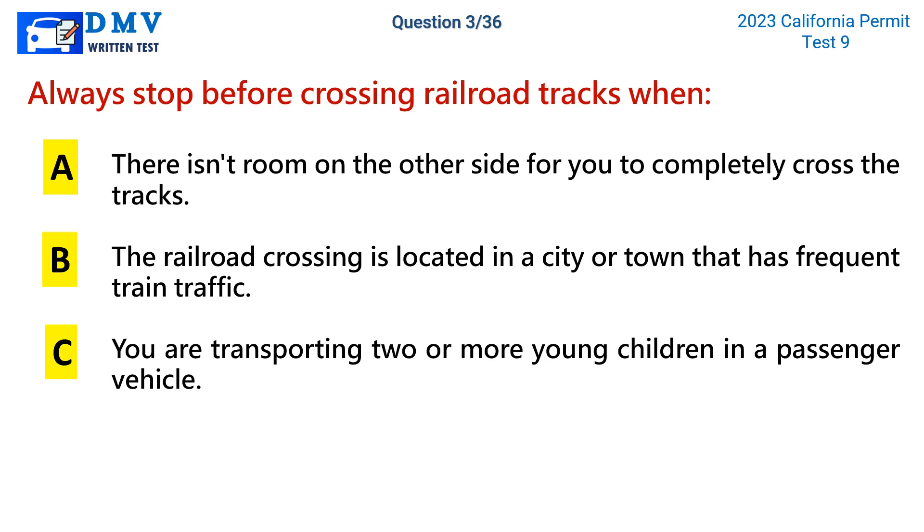Question 3. Always stop before crossing railroad tracks when: a. There isn't room on the other side for you to completely cross the tracks. b. The railroad crossing is located in a city or town that has frequent train traffic. c. You are transporting two or more young children in a passenger vehicle.